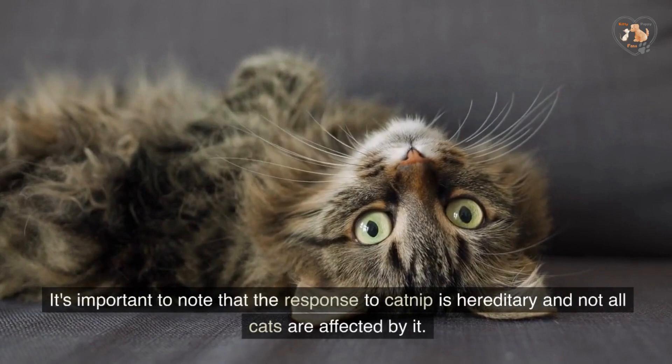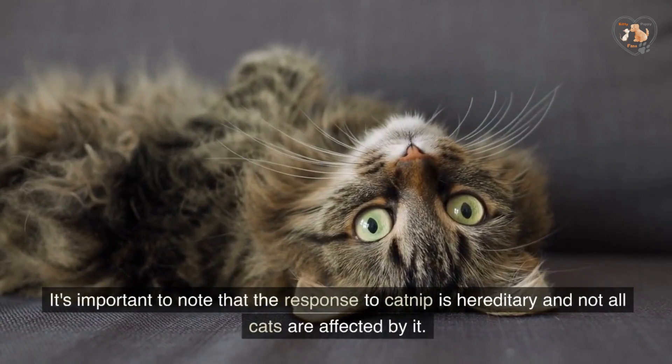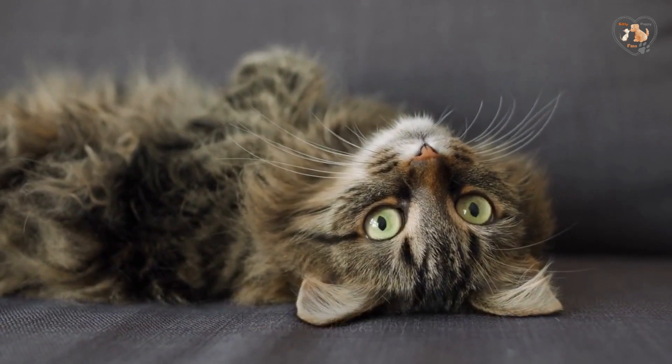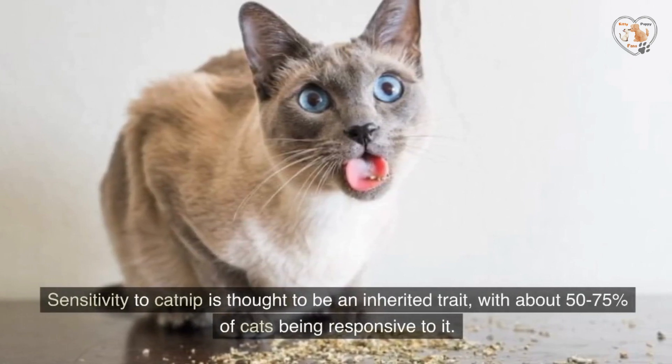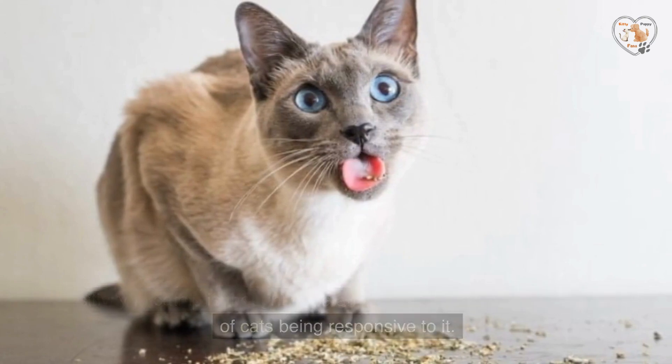It's important to note that the response to catnip is hereditary and not all cats are affected by it. Sensitivity to catnip is thought to be an inherited trait, with about 50-75% of cats being responsive to it.